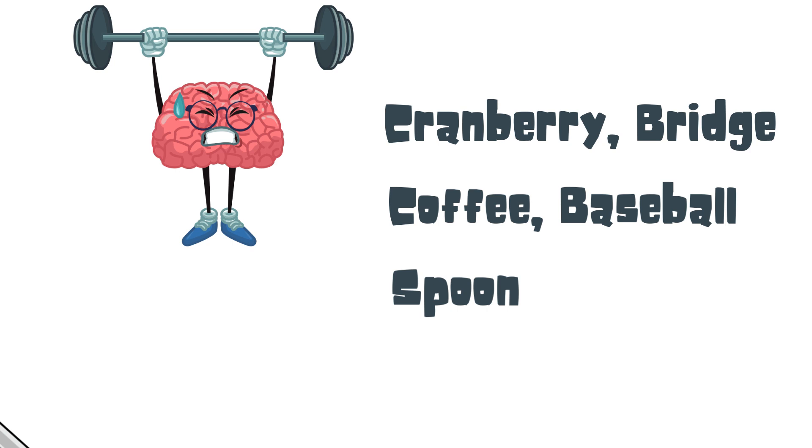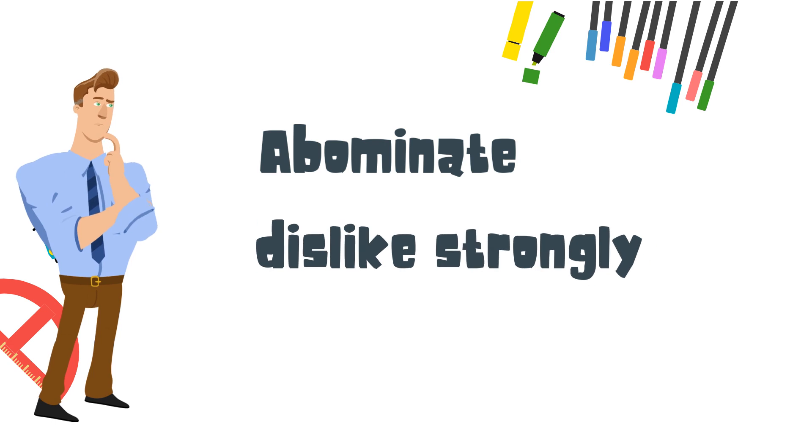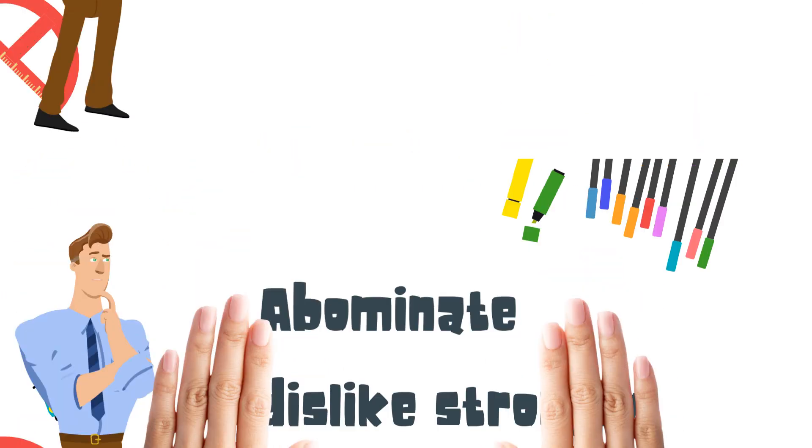The vocabulary word to learn is abominate, which means to dislike strongly.